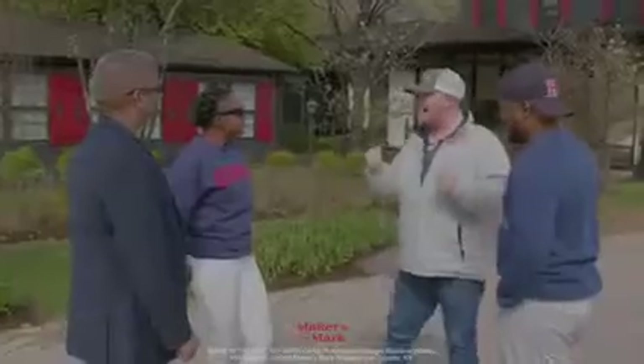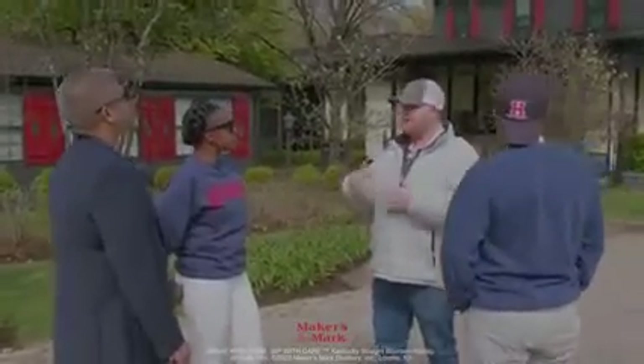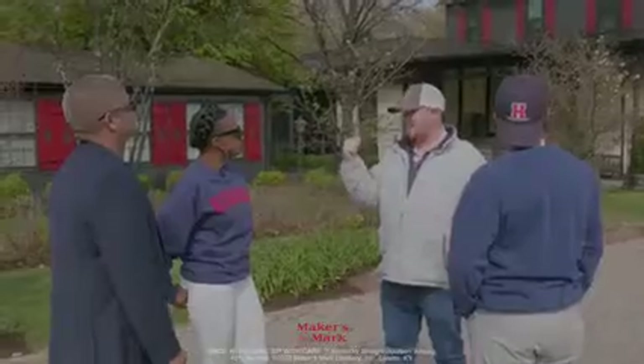Believe it or not, the distillery behind me is the oldest operating bourbon whiskey distillery in the entire world. Our still house itself was actually built in 1805 by the Burks family.